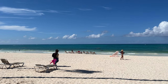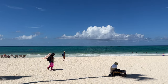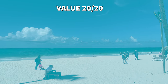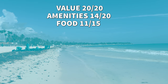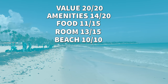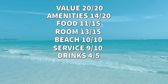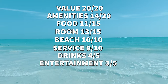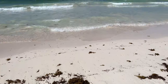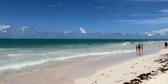Let's give the Grand Bavaro Princess an actual rated score. Value for money: at just $94 per person per night, we give it the maximum score of 20 out of 20. Amenities: 14 out of 20. Food: 11 out of 15. Room: 13 out of 15. Beach: 10 out of 10. Service: 9 out of 10. Drinks: 4 out of 5. Entertainment: 3 out of 5. For a total score of 84 out of 100. Now click on this video to see our review of the Lopezan Costa Bavaro, our favorite Punta Cana resort so far.